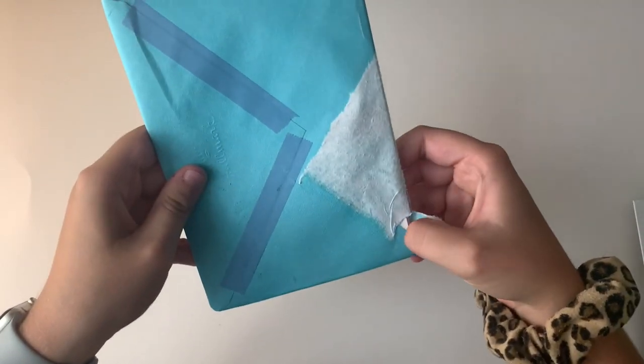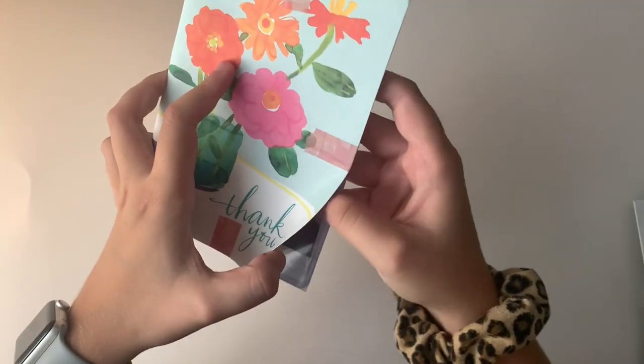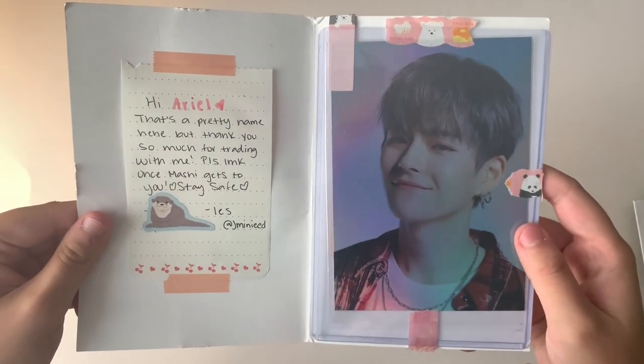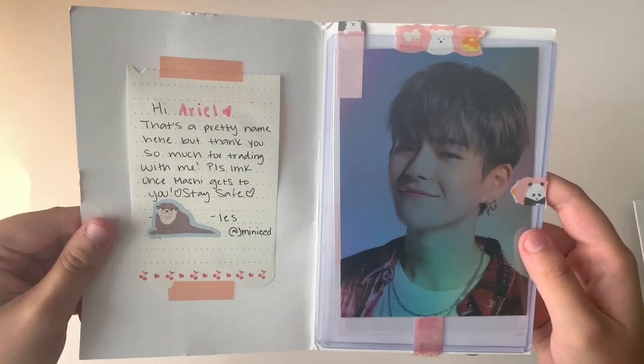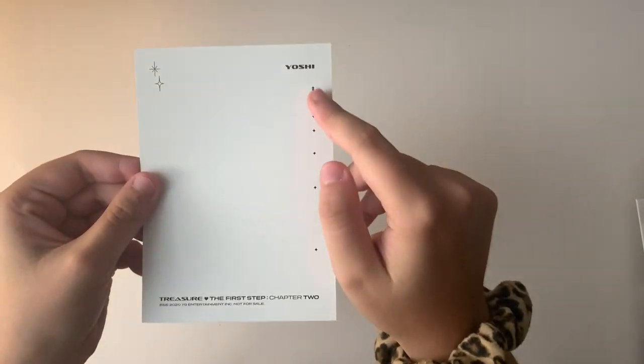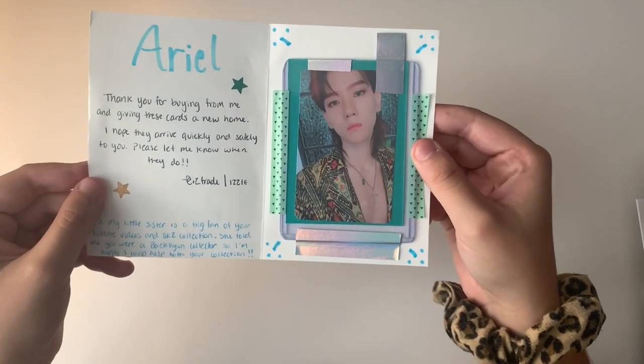The next one says 'Hi Ariel, thank you so much for trading with me. Please let me know once Mashie gets to you.' This is actually Yoshi — I'm super excited. Here is Yoshi's postcard from the new album, the black version — super cute. Thank you so much for trading.